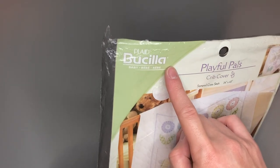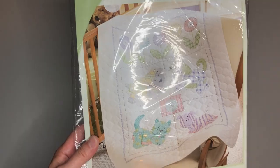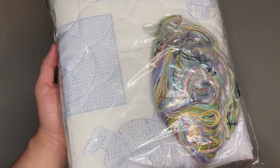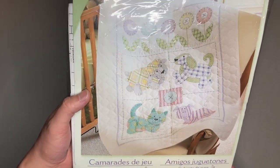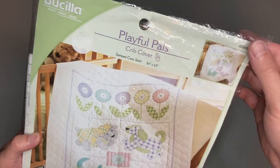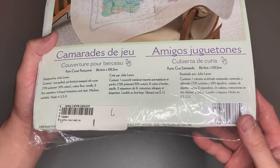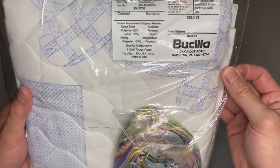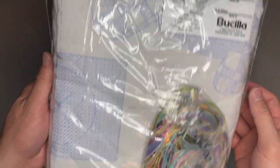Here we have a Bucilla crib cover — it's basically a blanket with the pattern printed on it and all the thread to go along with it, and it's unopened. These kinds of cross-stitch and embroidery patterns — even latch hook — can be worth a good amount, so look them up when you find them. One of the best places to find this type of thing is at garage sales, but especially at church sales, where they often have a little bin of different patterns, even sewing patterns.